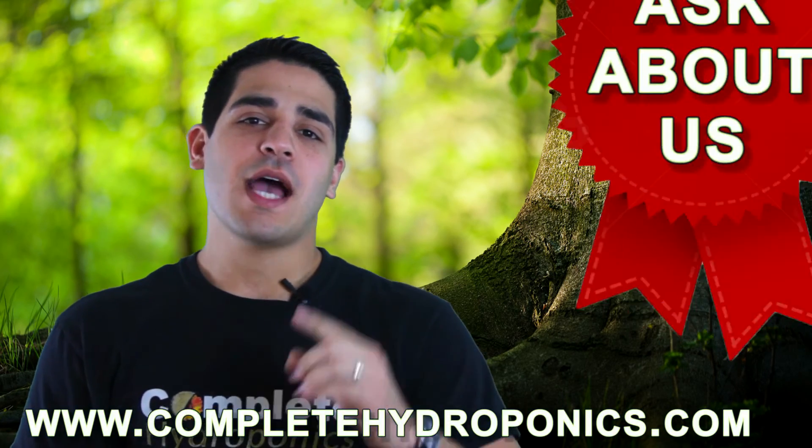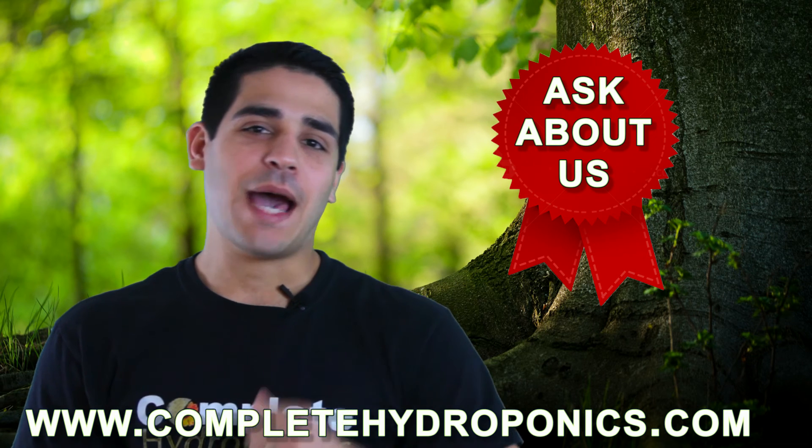For more information, be sure to visit our website or go and ask about us at your local Hydro Shop. Happy Gardening!